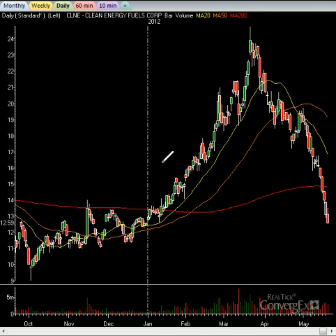CLNE — Clean Energy Fuels. This is a nat gas type play. No-brainer bounce, guys. This is going to bounce all the way back to the $200 moving average. Right now it's trading at $12.50 — back to $15. That's a nice gain right there. You'll see that in the course of a week. It'll bounce back to $15.